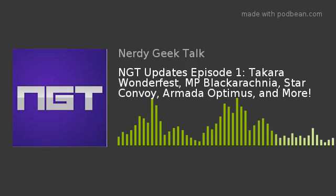Hey guys, Eric Carniver from Nerdy Geek Talks, where it's all your nerdy geeky needs, here with the first episode of NGT Updates. This is going to be a shorter podcast of just me that will not necessarily be daily, but more than weekly, ideally, depending on news. Today is Transformers related, but not all of them will be. Today we're just going to dive straight into Wonderfest Winter of 2019.